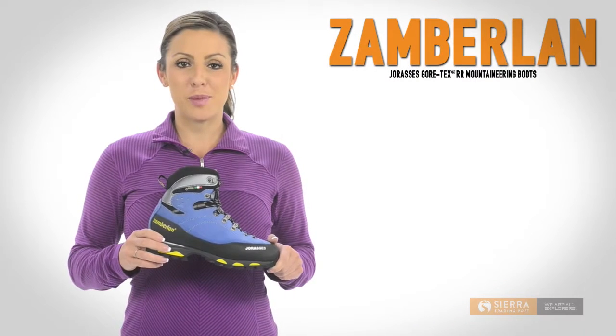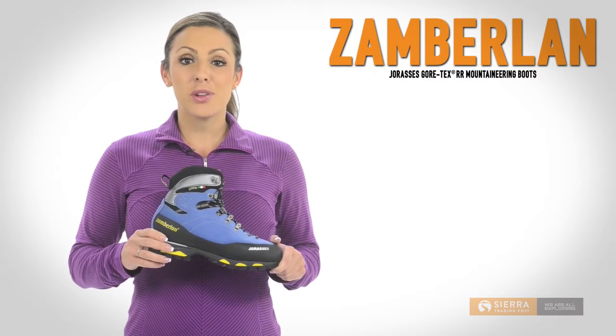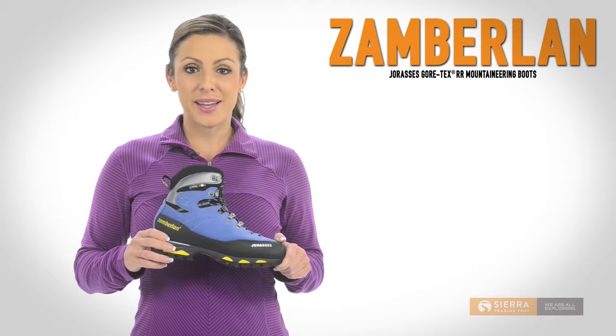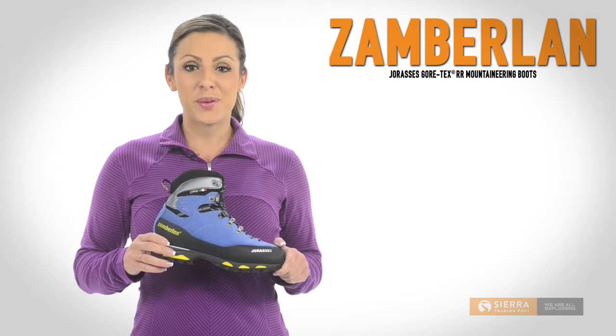Hi, I'm Lauren with Sierra Trading Post. Zamberlin Joris Gore-Tex RR Boots are an expedition-ready, waterproof, breathable mountaineering boot.